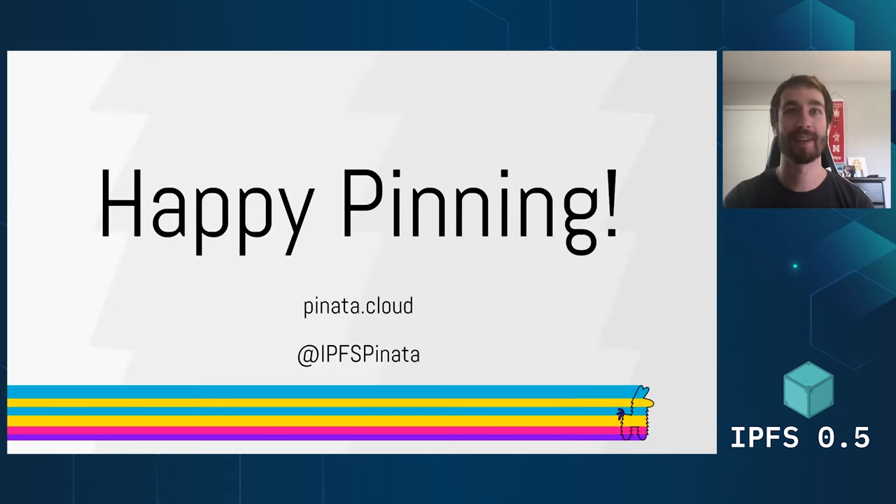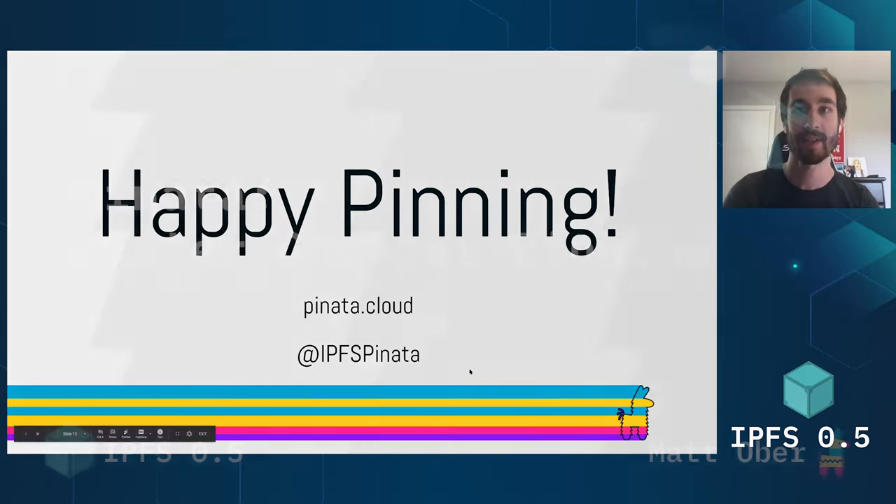That's all I really have. Happy pinning! Thanks to the IPFS team for putting together some awesome work on 0.5.0, and thanks to everybody else for presenting today.